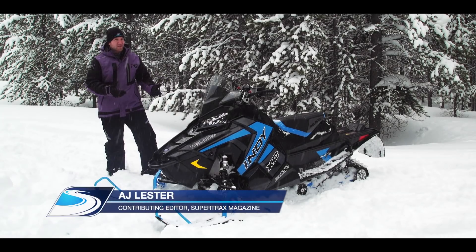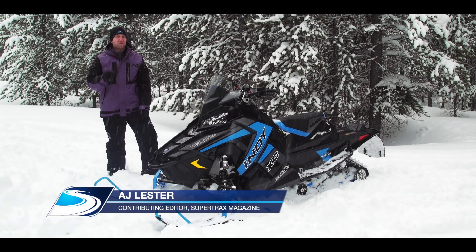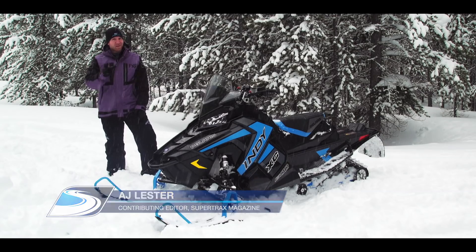For 2019, the Polaris Indy has taken a bit of a turn. Now, no longer a lesser-equipped sled with fewer options, the Indy XC has features and benefits you're not going to find anywhere else in the Polaris lineup.